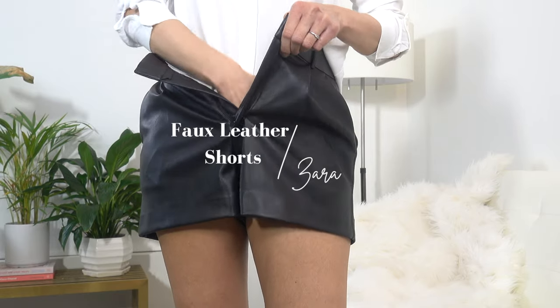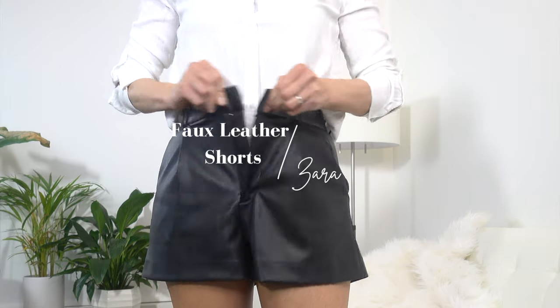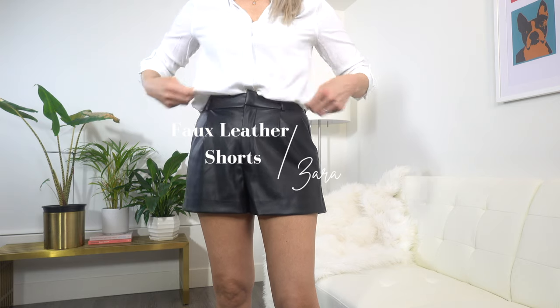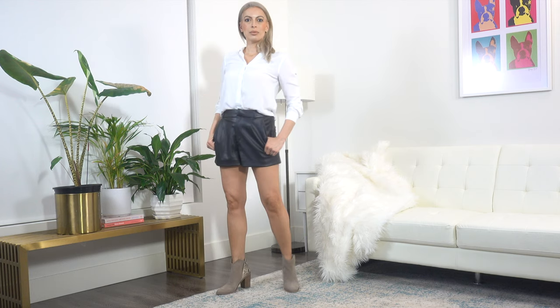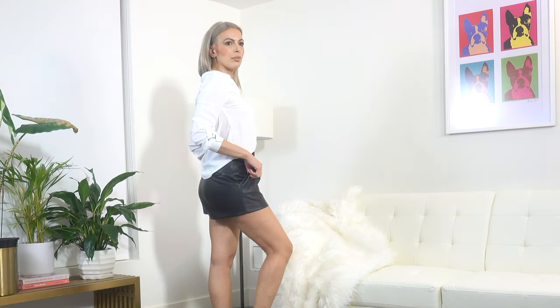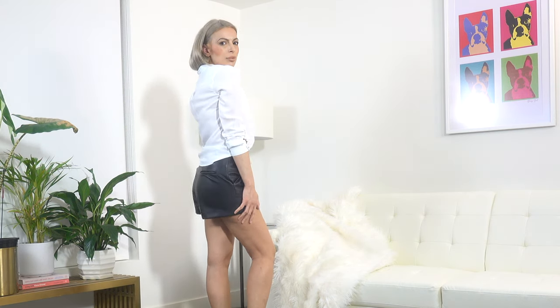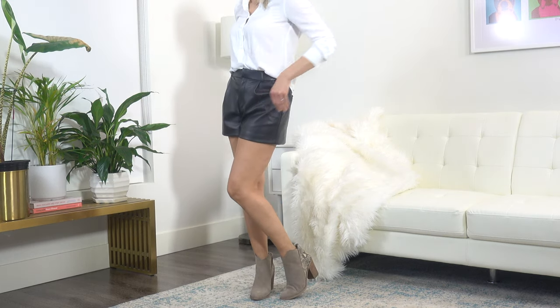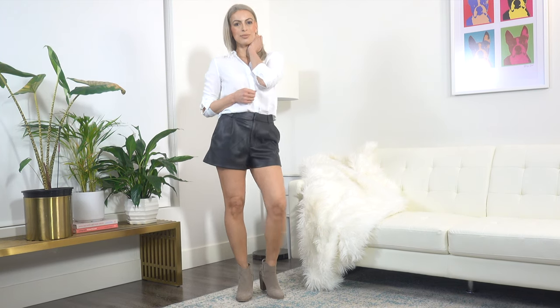I came across these faux leather shorts in Zara's sale and thought to myself there must be something wrong with them to be on sale, but they are actually absolutely darling and perfect for spring and summer. I love the sleek fit of them, and they are very comfortable. I think they are timeless and I can hopefully enjoy them for many years. I kept the look classic and paired them with this simple white button-down. This is a timeless look and can easily take you from day into evening, depending on your shoes and accessories.